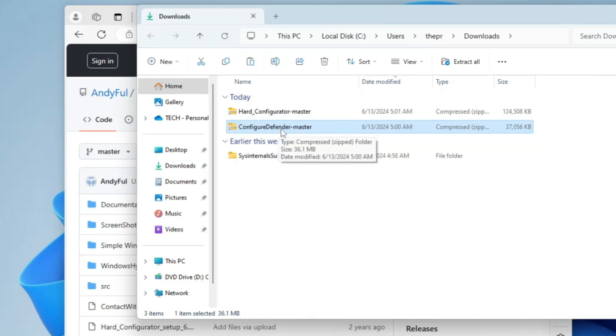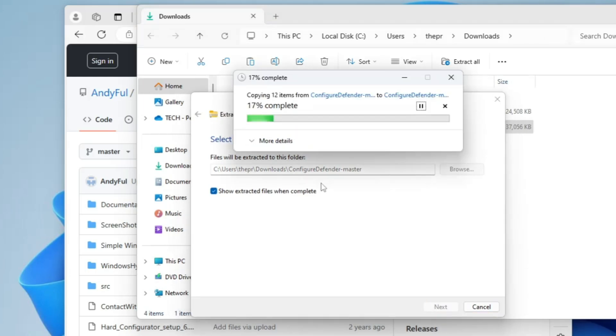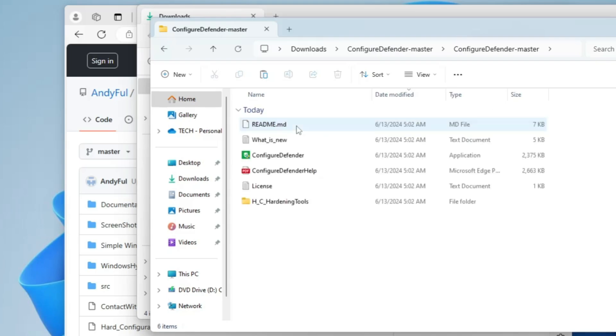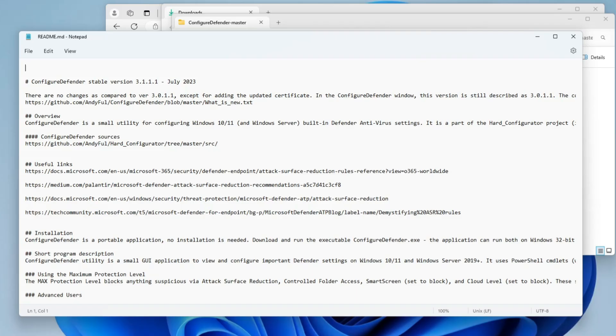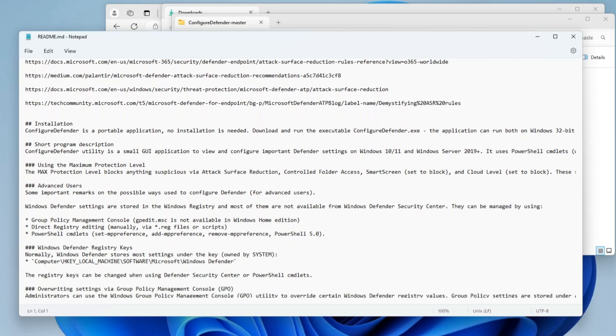First, extract the Configure Defender file: right-click on it, click Extract All, then Extract. Once extracted, open the Configure Defender folder and you'll find the Configure Defender application file. If you want to read more about it, double-click on readme.md and open it with Notepad — it gives you detailed information about the overview, installation steps, what's included, and what changes are made to the registry and other locations.